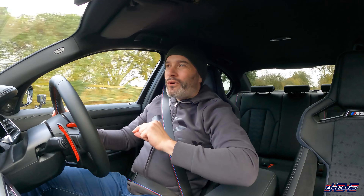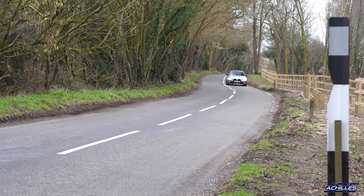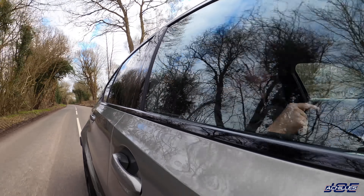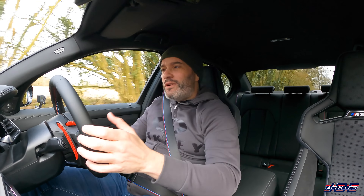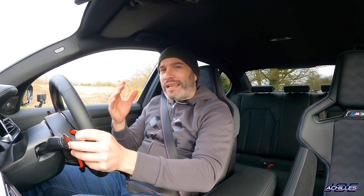I've also noticed the ride in this M3 feels a fraction firmer than the M4. I've put it in Comfort suspension and on the same stretch of road it definitely feels a bit stiffer and more jarring. You'd assume the spring rates would be identical between the two cars — maybe it's fewer miles on this one — but it definitely feels a little more unsettled.